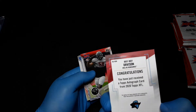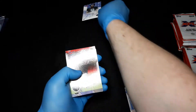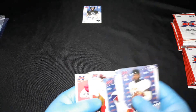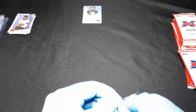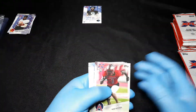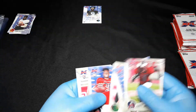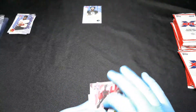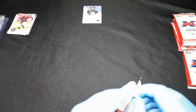Dallas Renegades autographs are always cool, at least for me. Other than that, we're pretty much just going to move through these rather quickly. I thought the XFL, at least the second iteration, was good while it lasted. They had some really good ideas that I think would have worked well.